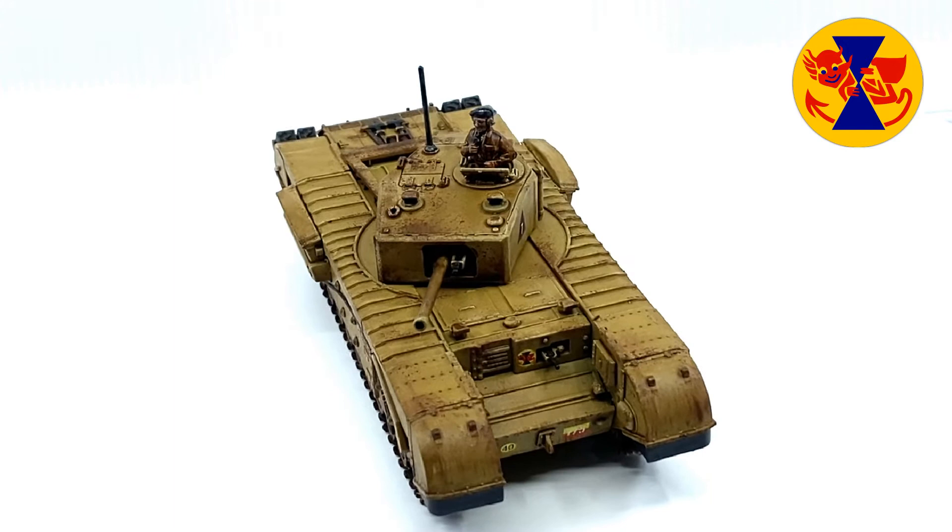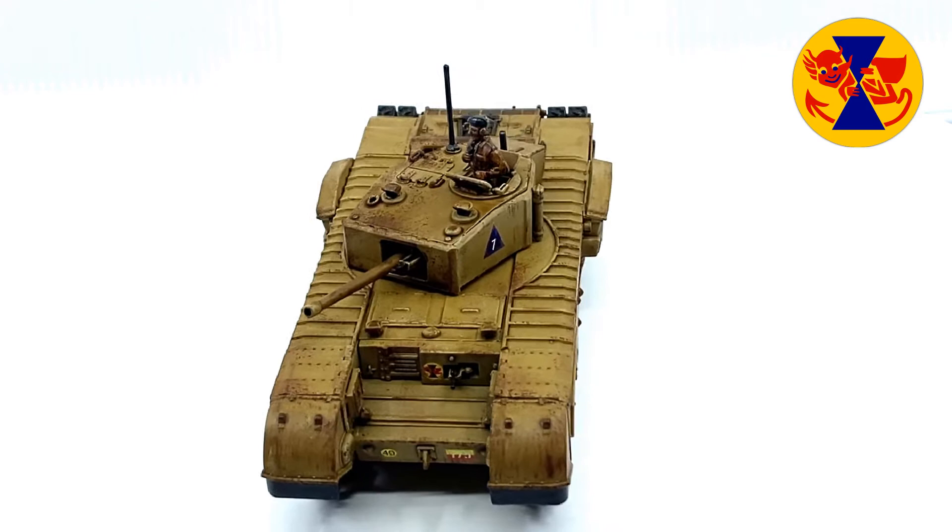However, a decision was taken to build a Churchill Mark III with a welded turret and 6 pounder gun, of the 48th Royal Tank Regiment, 21st Army Tank Brigade.